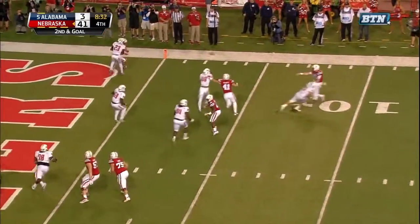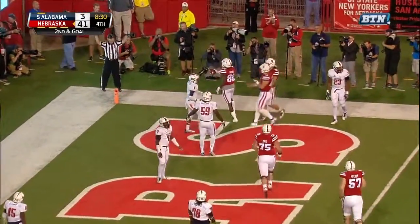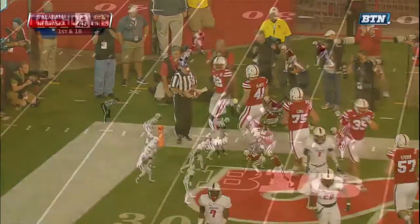Near the red zone, they're going to loft it. Caught, end zone, touchdown. Jordan Westerkamp — we told you how — the junior for Nebraska.